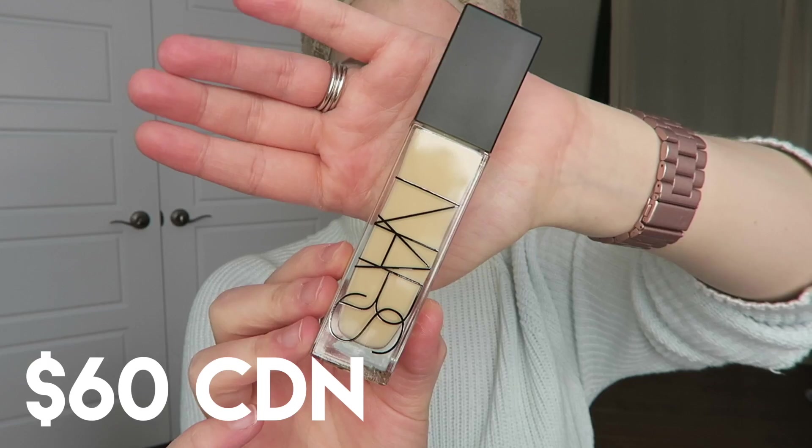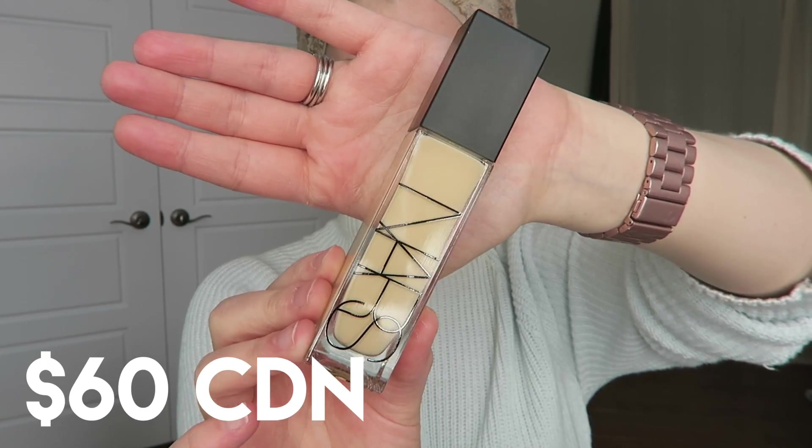This foundation retails for $60 Canadian on the Sephora website. The bottle is glass with a matte plastic top — it just looks really expensive. I really appreciate NARS packaging; it's simplistic but very sleek and luxurious — kind of a sexy packaging if you ask me. This foundation claims to be 16-hour wear, medium to buildable full coverage, and radiant, so it's supposed to be like a glowing foundation, not completely matte.